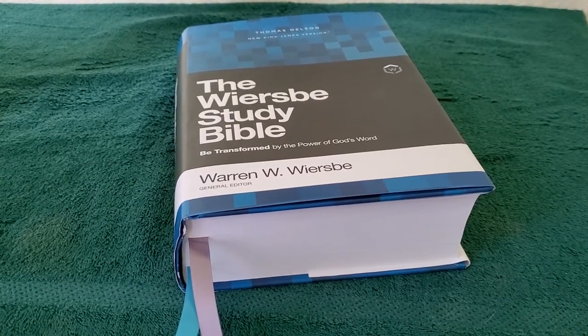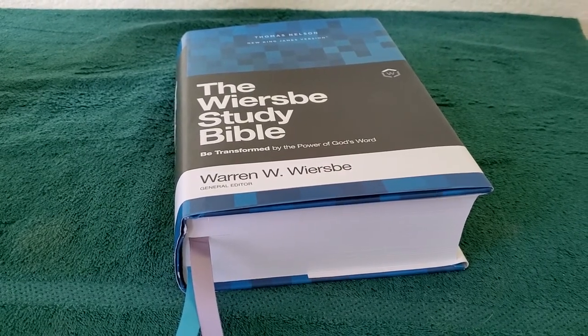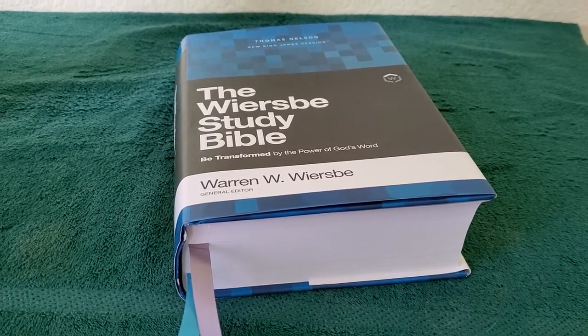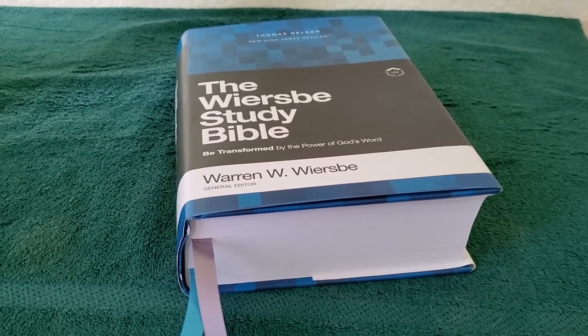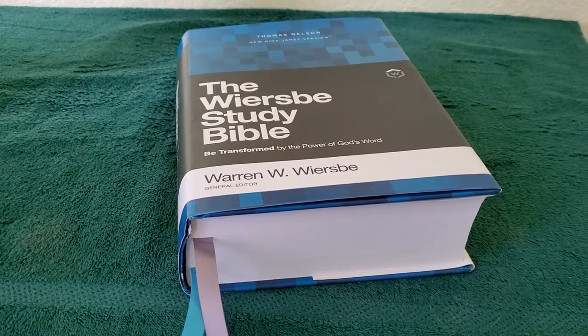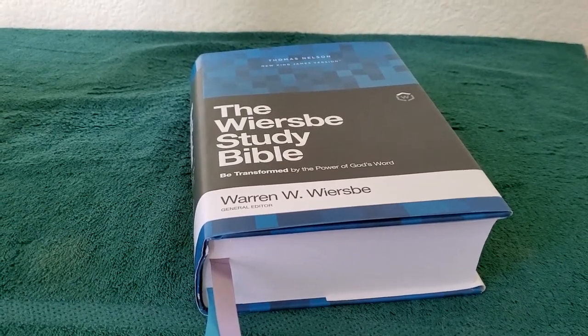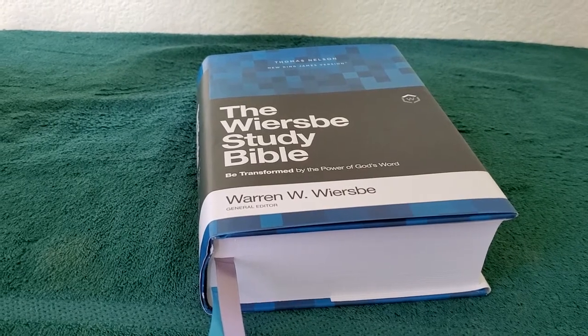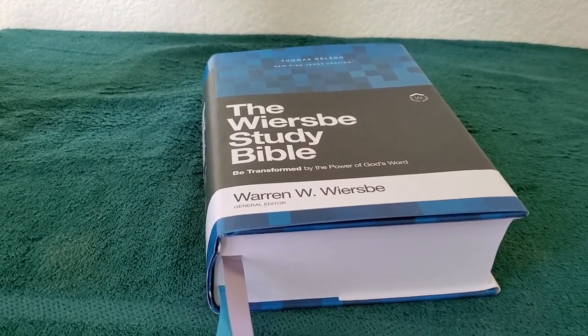Hey everyone. So this is going to be a quick look and review of the Wiersbe Study Bible — Be Transformed by the Power of God's Word. Warren Wiersbe is the general editor of this Bible. This Bible was provided to me from Thomas Nelson for an honest review. So let's get into this.